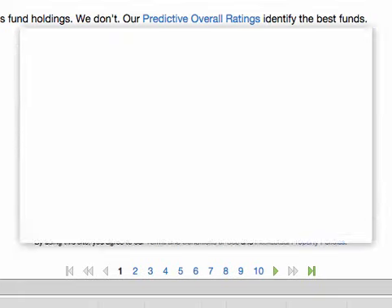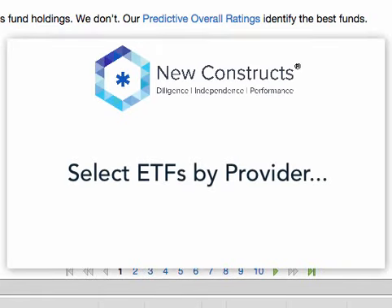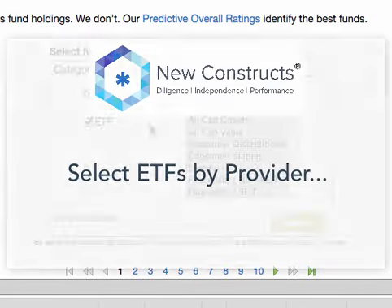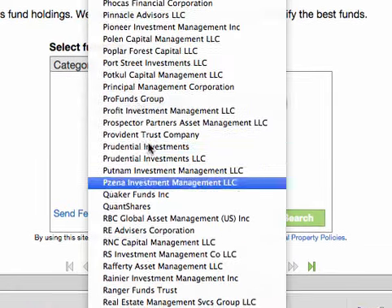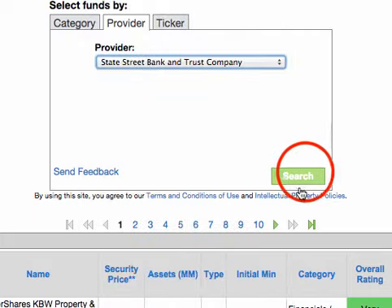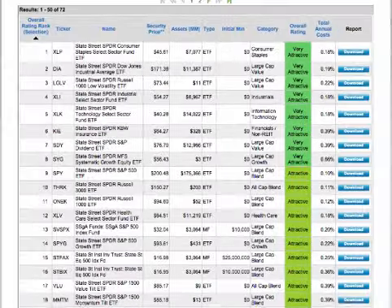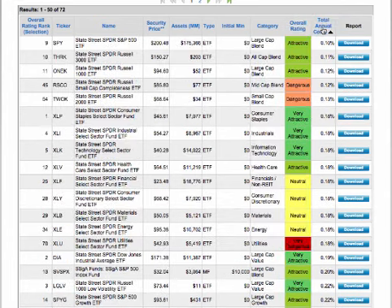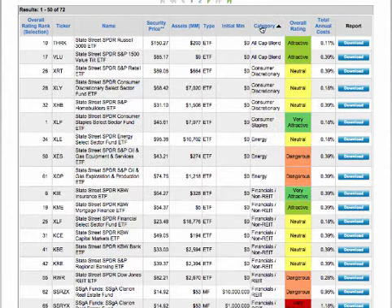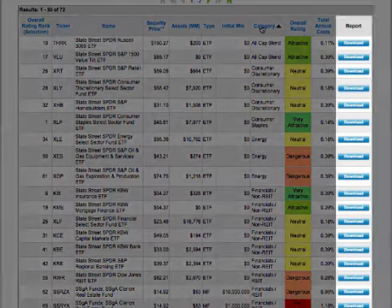Maybe you've already decided to invest in an ETF provided by State Street but want to make sure you do proper diligence before investing. Click the Provider tab and select State Street from the provider list, then click Search. You can now sort the list of ETFs provided by State Street that we cover by clicking the column headers. Once you find an ETF you would like to research further, download our report for more analysis.